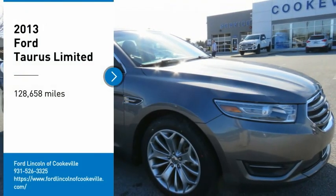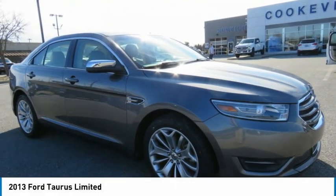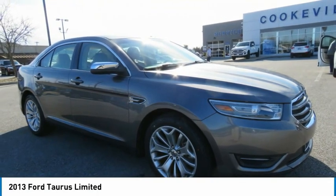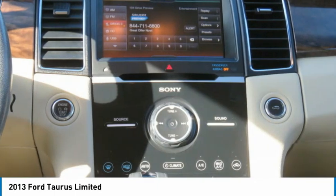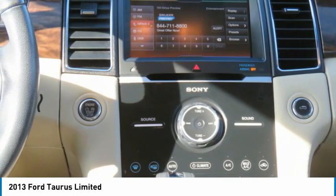Make a great choice today with the 2013 Taurus. This is it. Crafted by an obsessive engineering and design team, the Taurus was created to compete with some of the world's best.